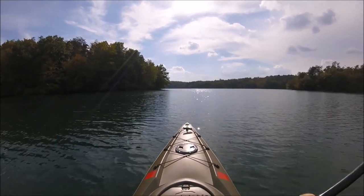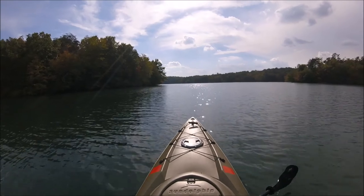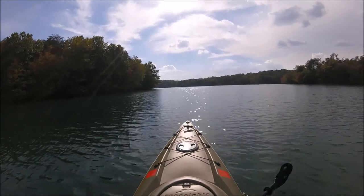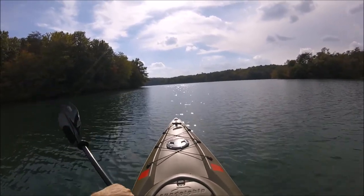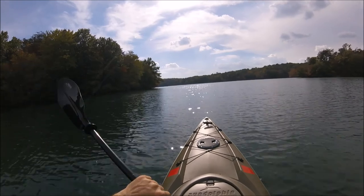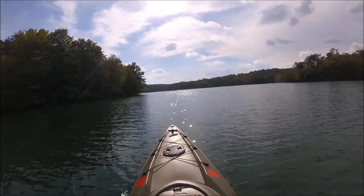He told me it's at the top of an old scraggly pine tree — you can't miss it, as long as you get into the right cove. I'm not exactly sure what cove he was talking about, but I've got a good idea of where it is. Someday before the season's over, hopefully we can get out far enough to go check out that eagle's nest, but probably not today. In the meantime, we're going to head on down around the bend and see what's good to look at.